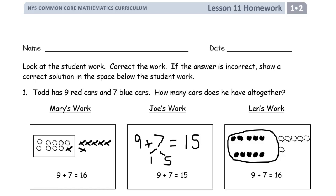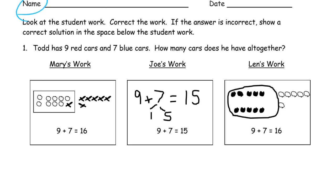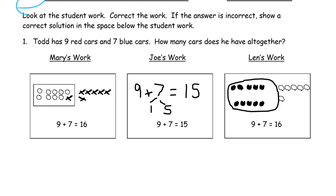Welcome to the homework for lesson 11, this is module 2 of grade 1. Write your name here first. We're going to look at some student work, find some broken math, and wherever we find broken math we're going to fix it. Todd has nine red cars and seven blue cars — how many cars does he have all together?